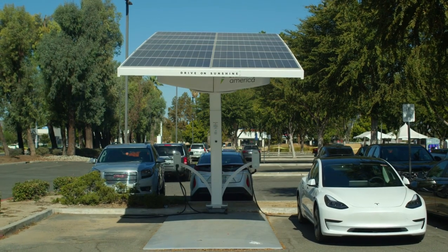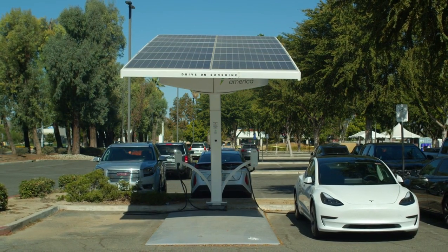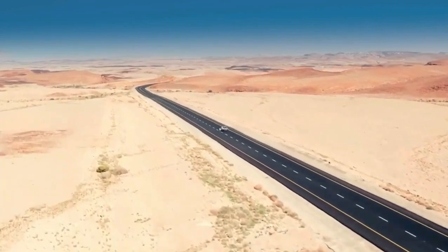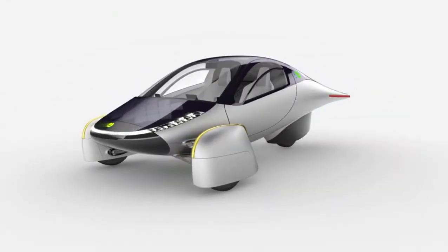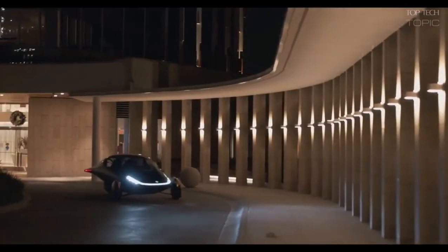How many solar panels are needed to charge a Tesla? Solar energy allows one of the most convenient and cleanest recharging options. With increasing dependability on solar energy, the world's environmental crisis is bound to get better. Any electrical device or appliance that runs on a battery can get charged with solar energy. The number of solar panels needed to charge a device would depend on the size of the battery.